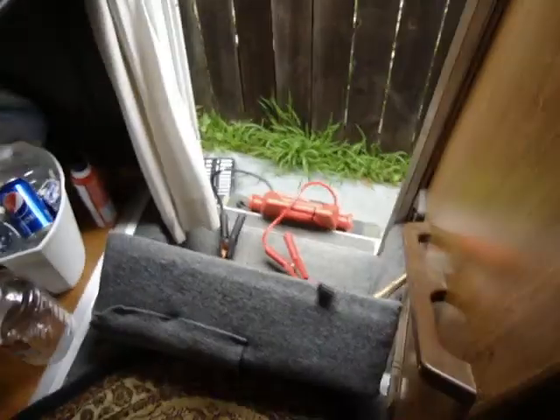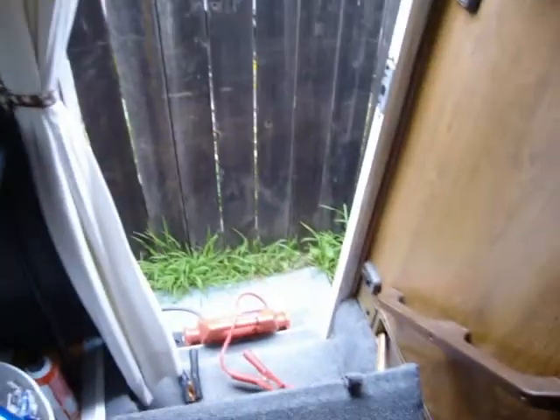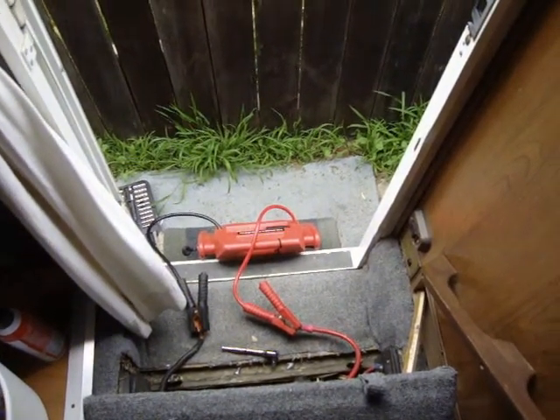Continuation of the previous. Yeah, that didn't work. Just in case you've ever thought about that — it makes the same noise that it did with the battery hooked up. I know that thing is fully charged and it works really great. Okay, let's pause.